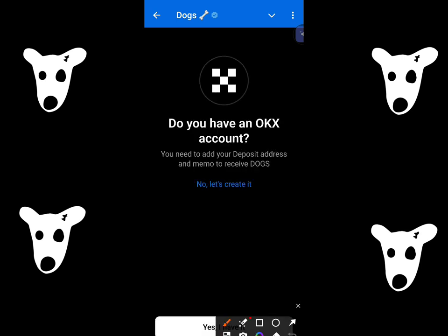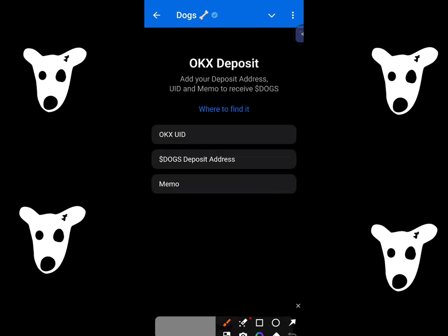If you have a verified OKEx account, then click on 'Yes, I have it.' Then over here you have to give your OKEx UID, your Dogs address, and memo.